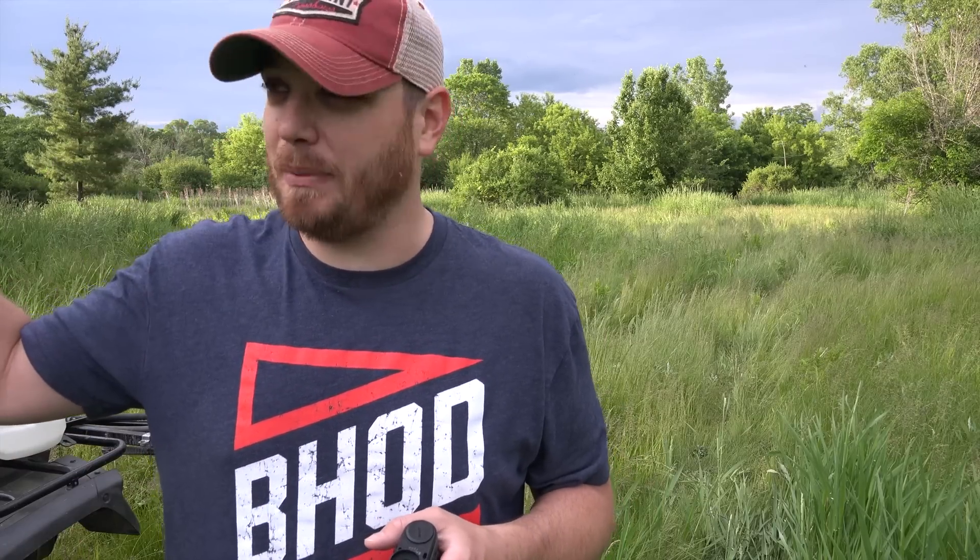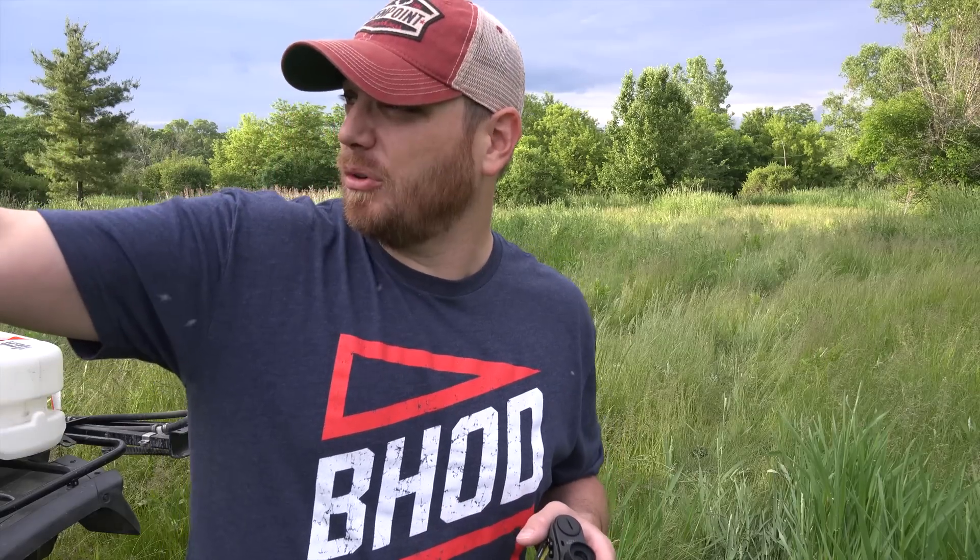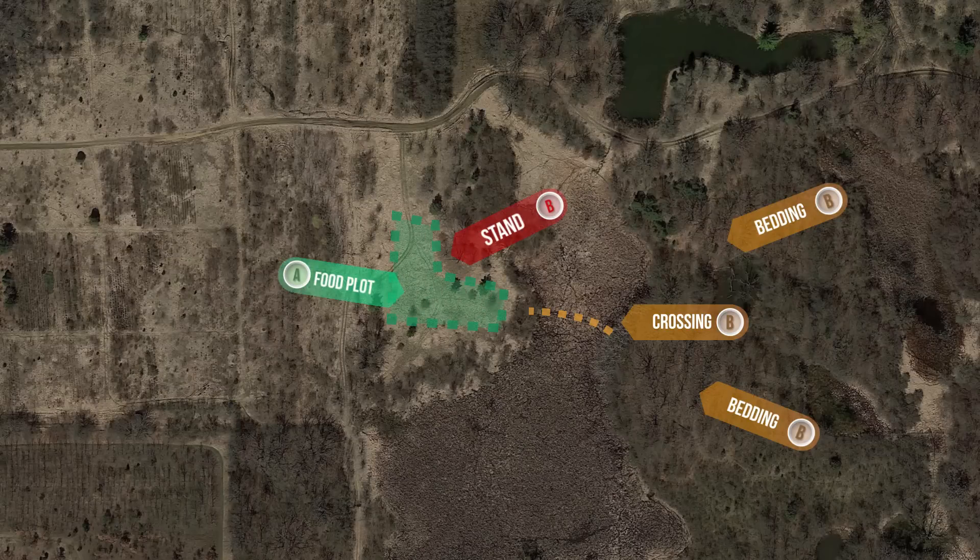First food plot is officially sprayed. I'll come back in about a week to see what I got — I ran out of chemical at some point so I don't think I killed all of it yet. We came out during the winter shed hunting, picked out the tree we wanted to be in, and designed this food plot in an L shape. The inside of that L is where our stand is going to be, which gives us maximum coverage of that food plot.